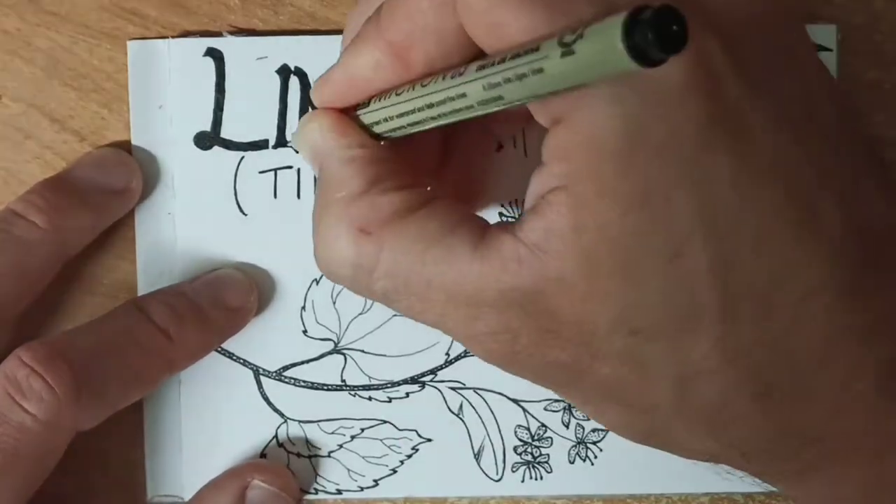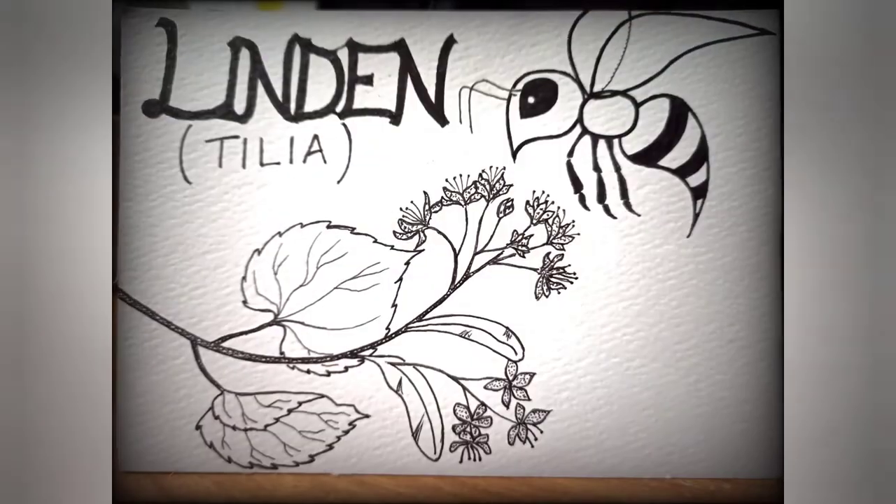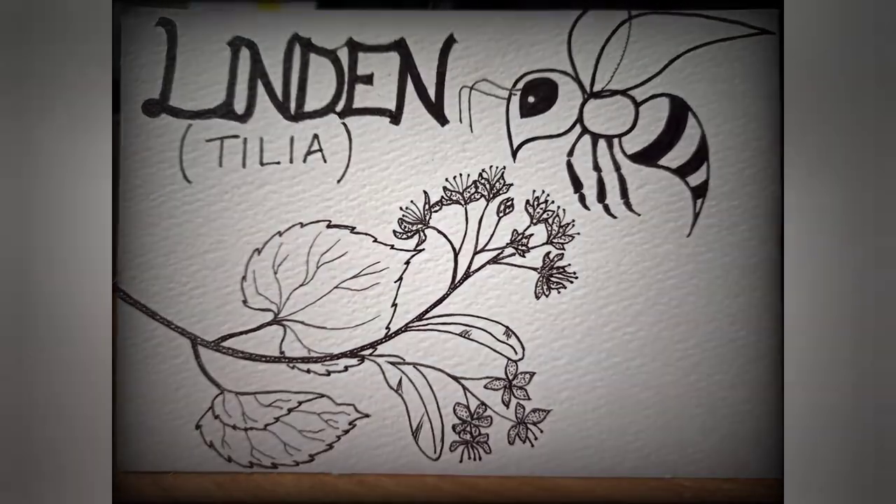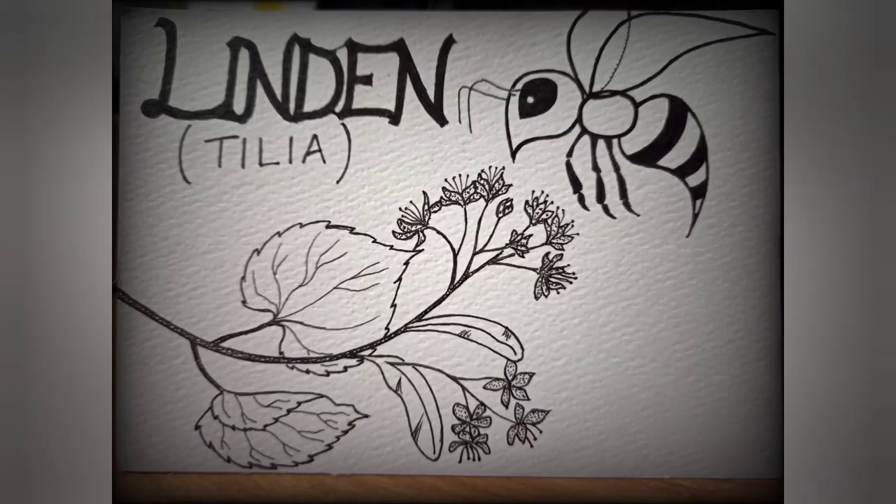And that's it for this time. You can find a more detailed description below. Until next time, take care.